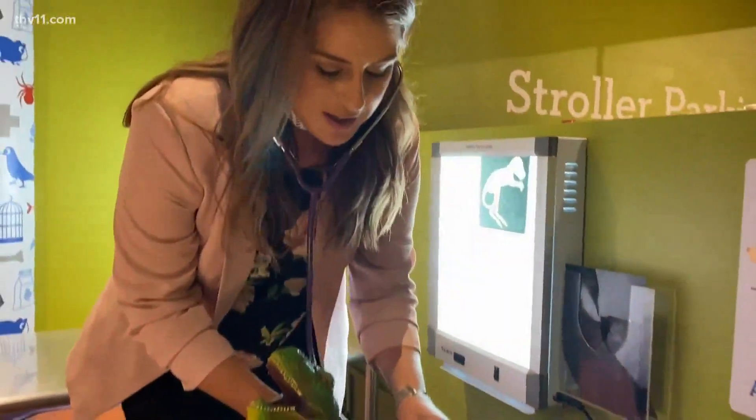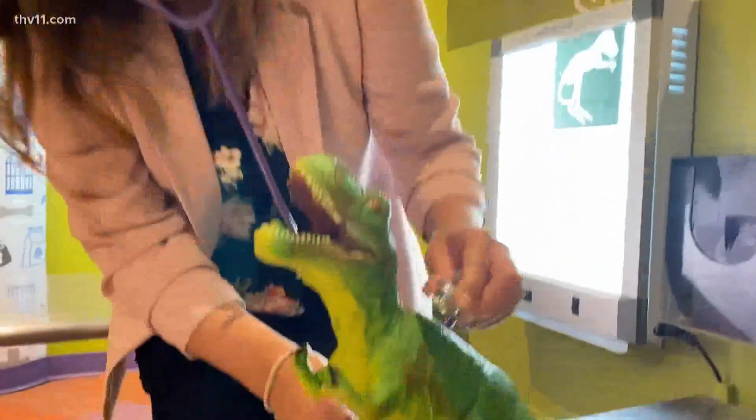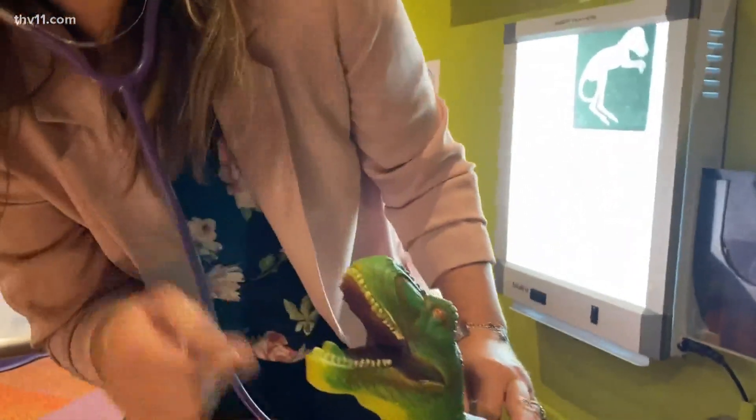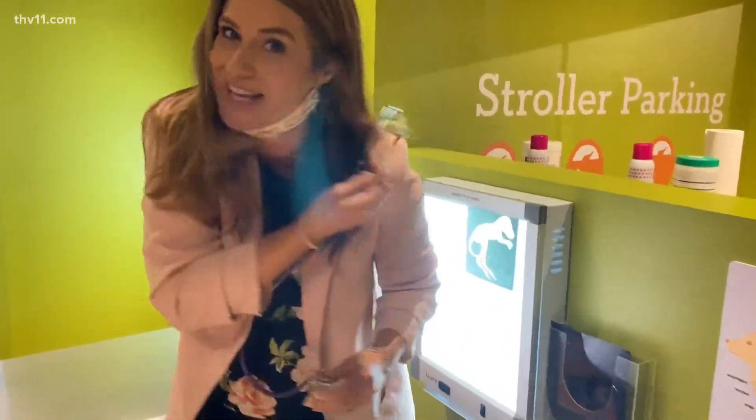So we're trying to figure out what's going on here at the Museum of Discovery pet clinic with our little friend. Everything sounds good. I see what's happening — he needs a tooth extraction. That's not my area of expertise. I'm out of here.